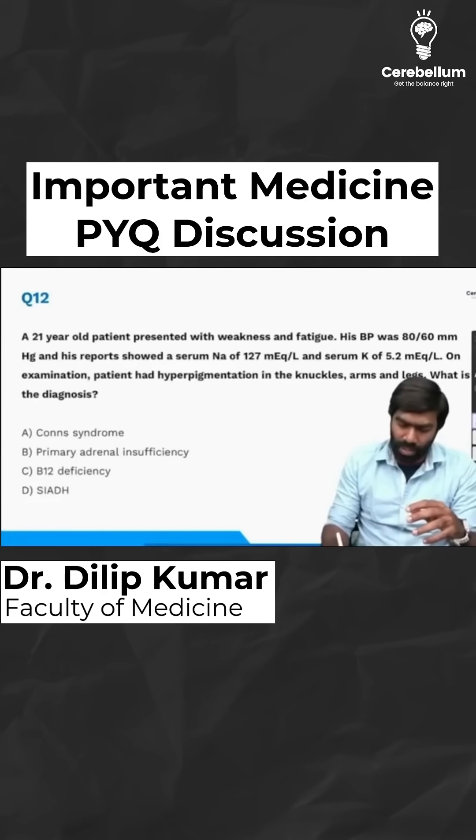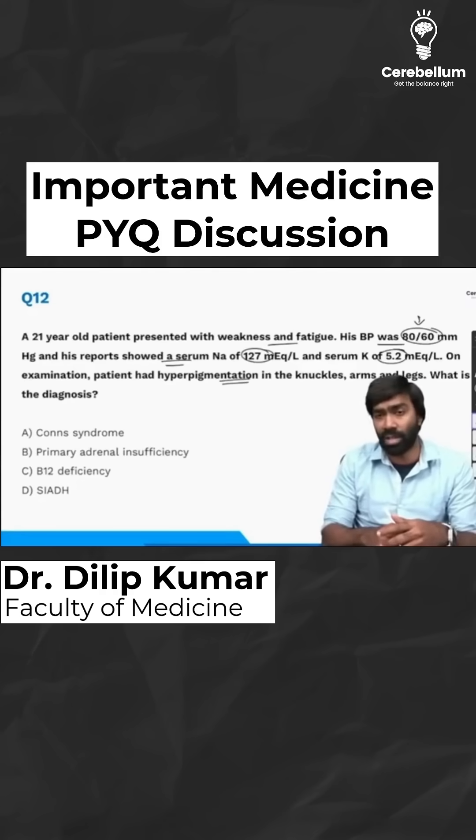A 21-year-old patient presents with weakness, fatigue, and hypotension — BP is 80/60 mmHg. Lab reports show hyponatremia and hyperkalemia, and the patient also has hyperpigmentation on the knuckles, arms, and legs. What is the likely diagnosis?